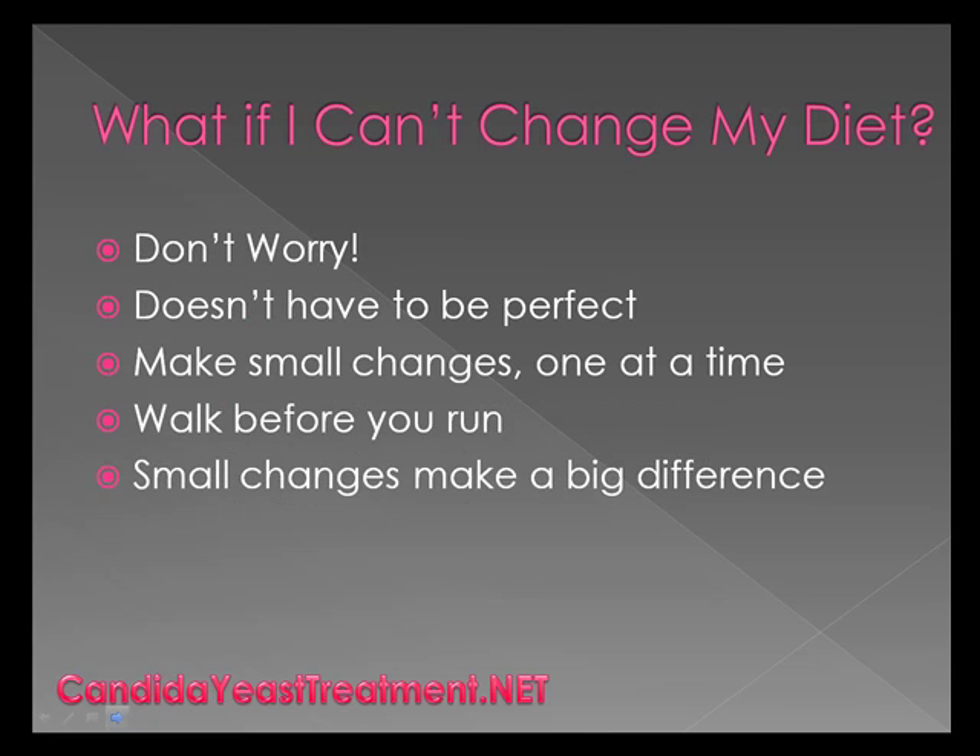A lot of people are worried about that, though — they start to freak out because diet is really hard to change. Well, don't worry. It does not have to be perfect. You just make small changes one at a time. Like with everything else, you walk before you run, and what's great is these small changes can make a really big difference.